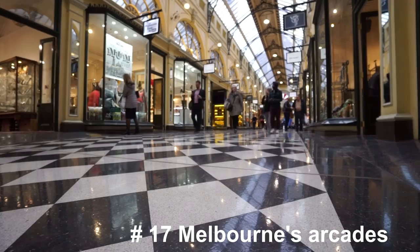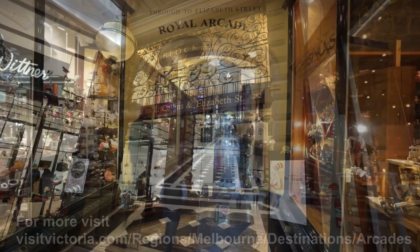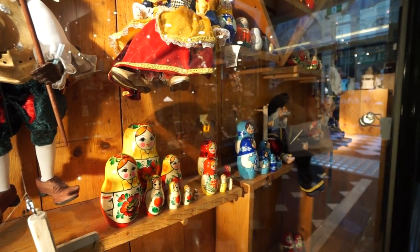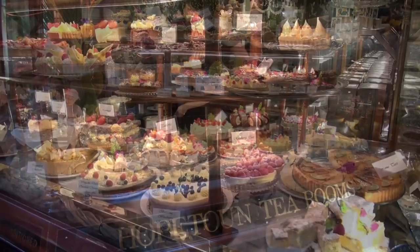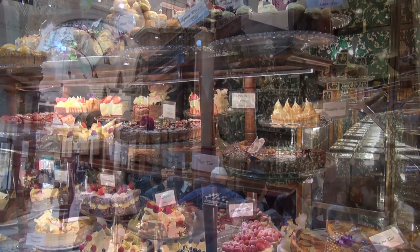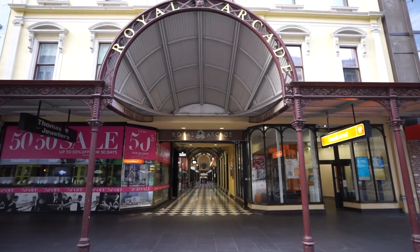Melbourne's arcades — some go back to the marvellous Melbourne days of the 1880s. Check out ones such as the Block Arcade and the Royal Arcade. As mentioned in my previous videos, some of these are modelled off European arcades with wonderful architecture. Visit boutique shops or some of the cafes — it's a great place to explore Melbourne.